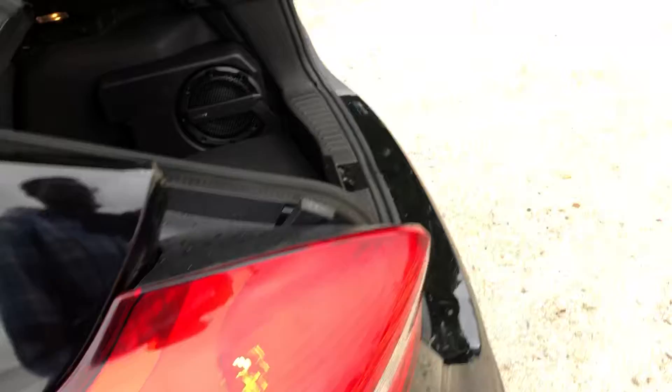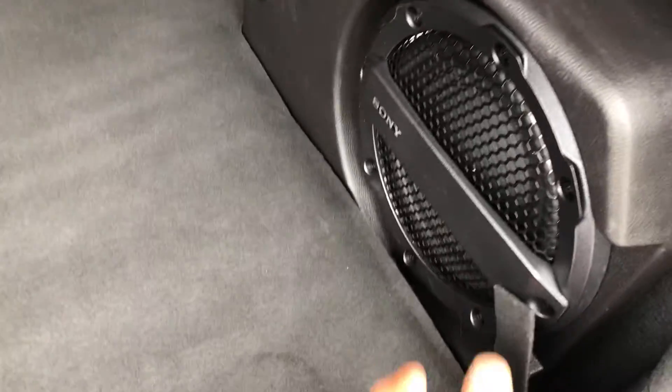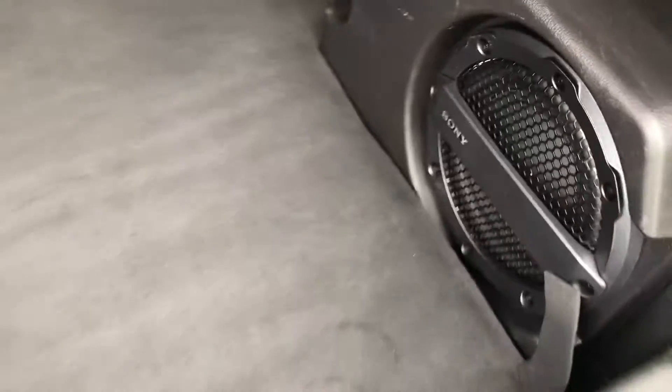Nice, comfy seating. You've got a tweeter here, more storage there. In the trunk, you have plenty of trunk space. You also have a beautiful subwoofer here, made by Sony.